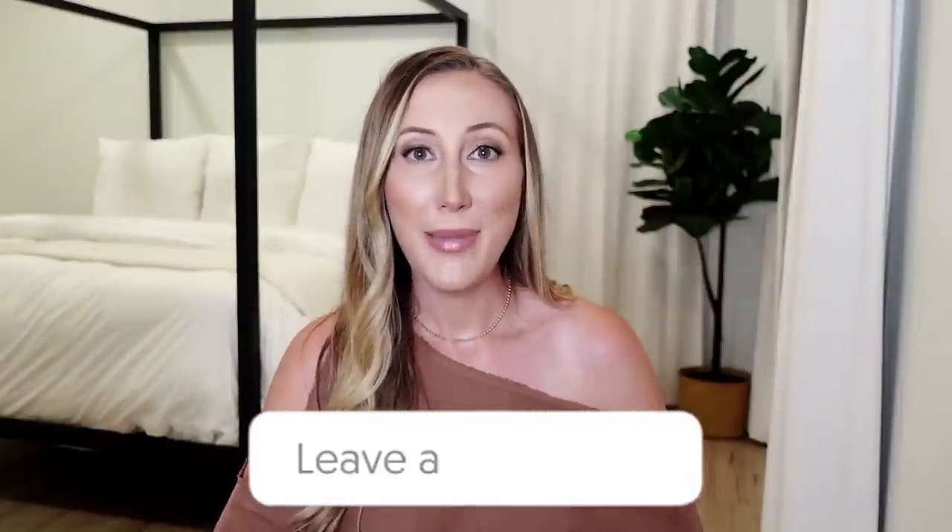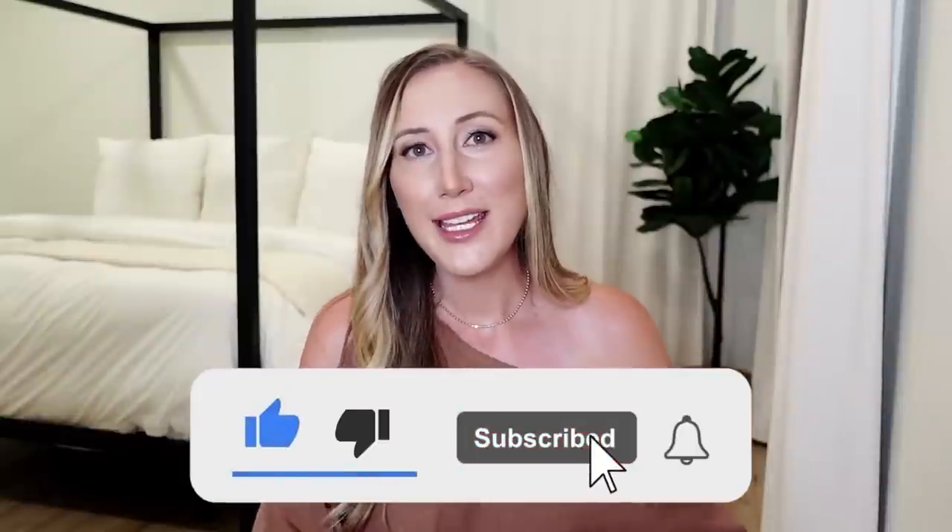I feel like I spend so much time researching the things that I purchase now that when I end up not liking something after I buy it, it really, really messes with me. As you guys watch this video, please comment down below what your best and worst purchases of this year are. Give the video a thumbs up if you like it and don't forget to subscribe to my channel for more.